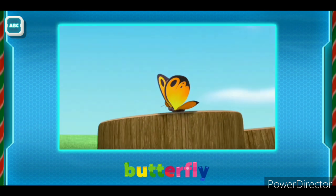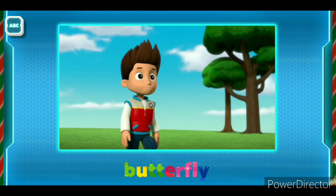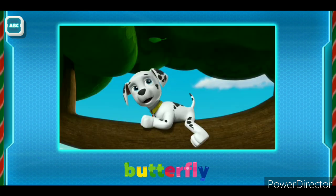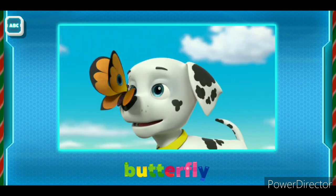It's a butterfly! So cute! How's the butterfly watching going, pups? I just found a yellow one! I saw an orange one! There's a green one! No wait, that's a leaf! But there's one! Hahahaha!